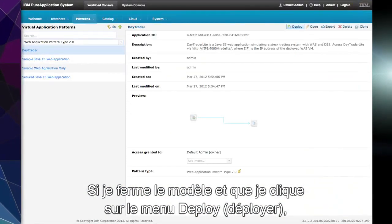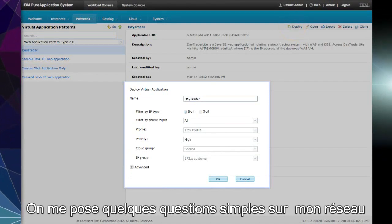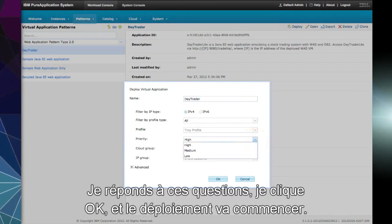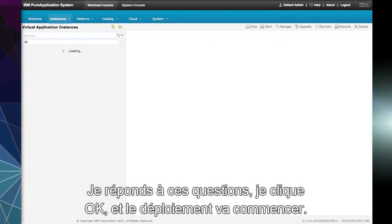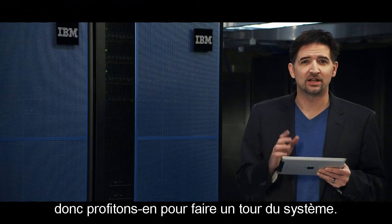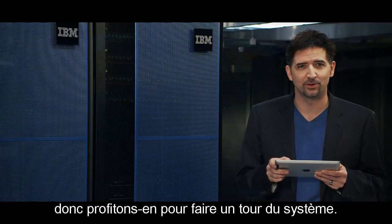If I close the pattern, click on the deploy menu, I get asked a few simple questions about my network and about the priority of this application for my business. I answer those questions, hit OK, and the deployment will start. Now, that deploy is going to take a few minutes, so let's go give you a tour of the system while we're doing it.